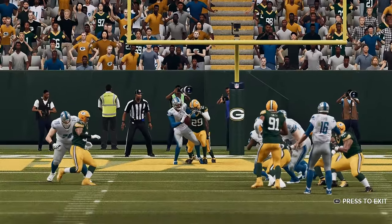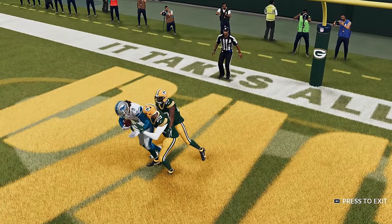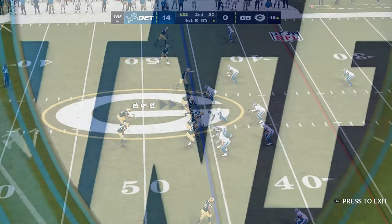There was no going through the progressions on that touchdown pass — nor was it necessary. His receiver won that route early and presented himself.